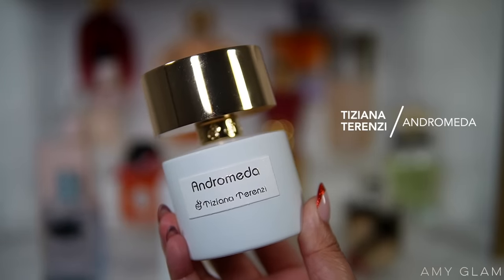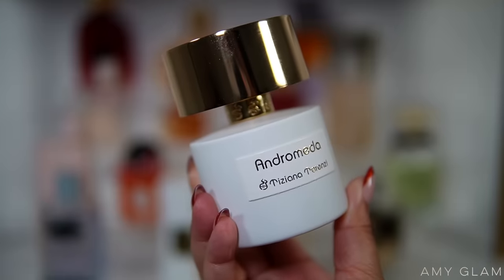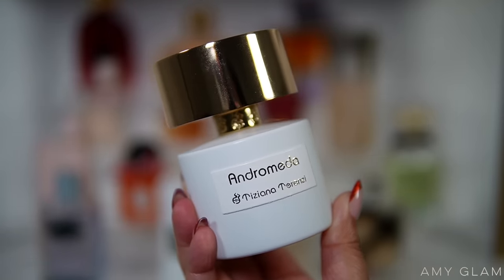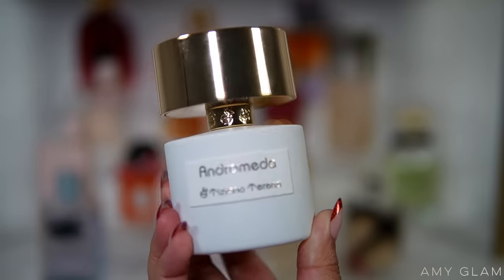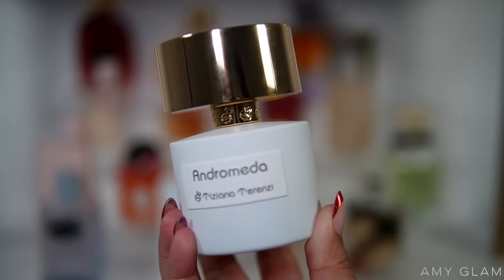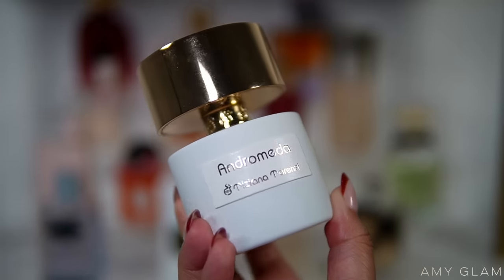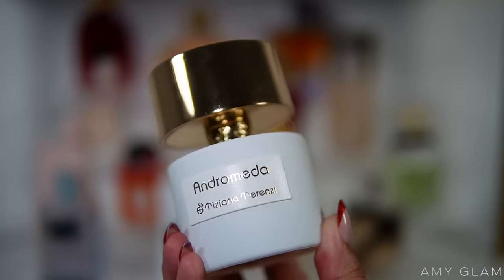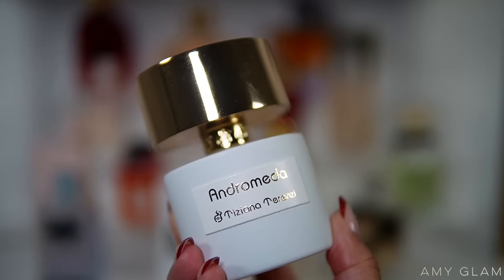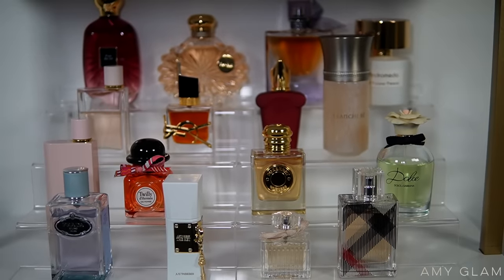Next we have Tiziana Terenzi Andromeda — I think I only wore this one once so I didn't really get to play with it as much as I wanted to this month. But it's a very nice, fruity, elevated, sophisticated, chic type of fragrance — great for shopping, having lunch with girlfriends, or even going out on a date in the evening. There are fruits in it but it's not too juvenile at all; it's like a grown-up fruity scent. I do need to wear it more.